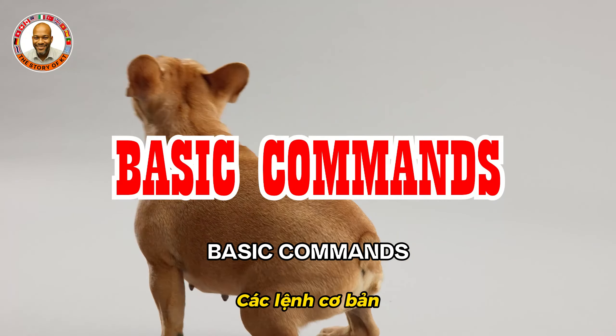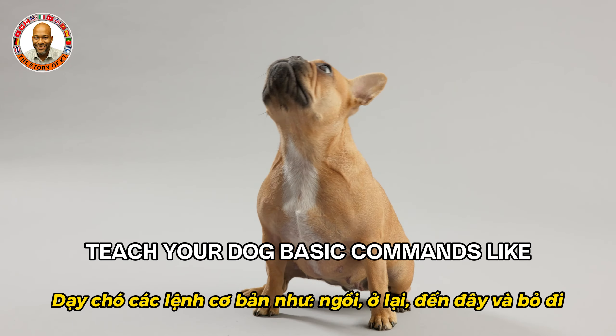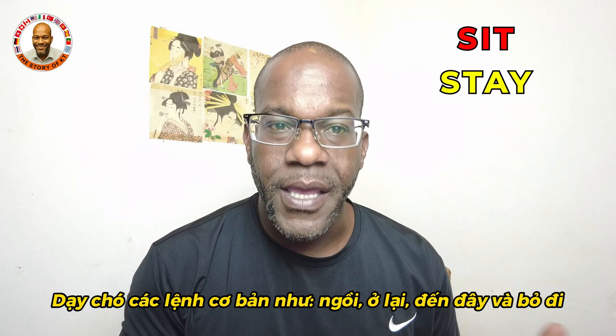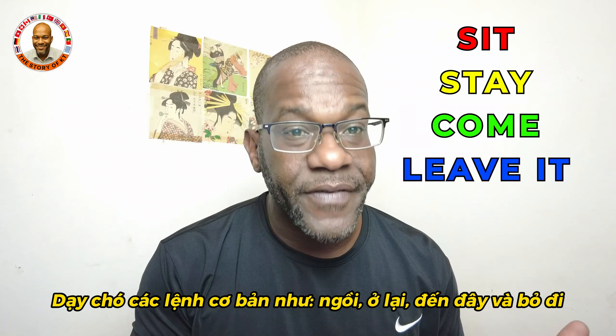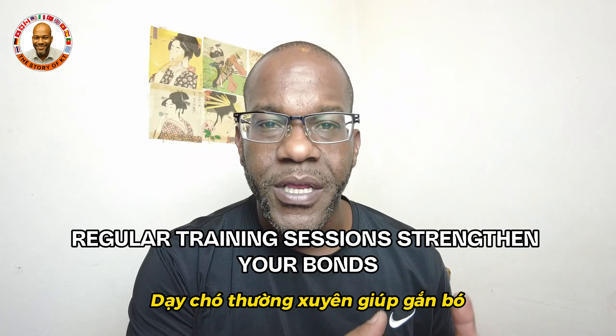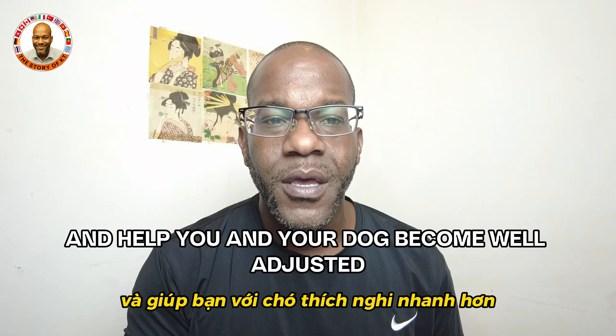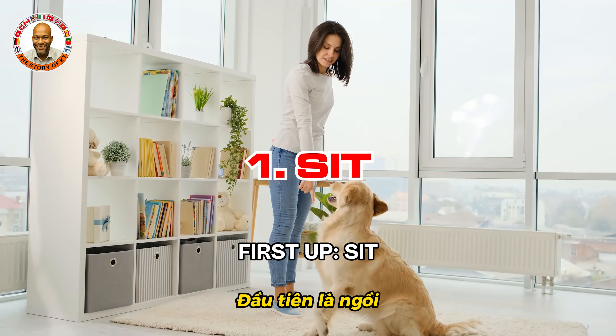Teach your dog basic commands like sit, stay, come, and leave it. Regular training sessions strengthen your bond and help your dog become well-adjusted here in Vietnam.